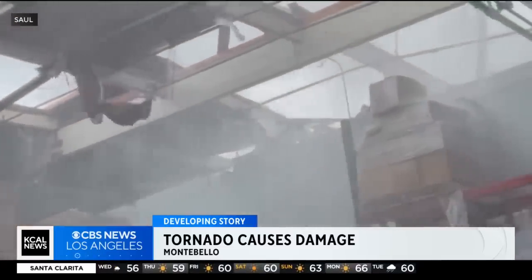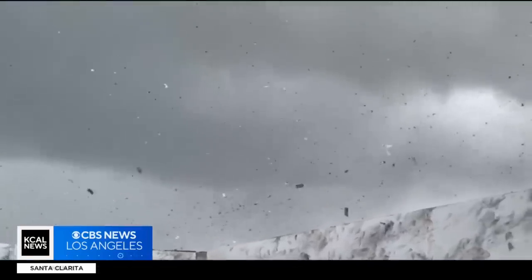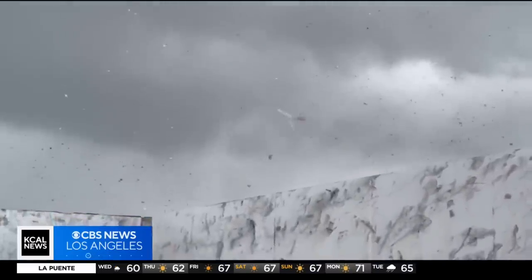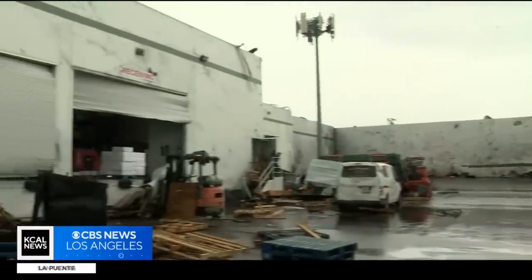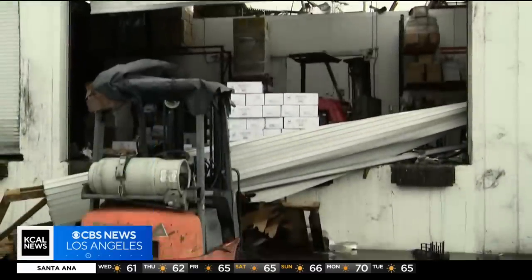Torrential rain pours into the ripped-open roof at a seafood supply warehouse in Montebello. This is the tail end of the tornado passing through, after it peeled that roof back like a tin can and twisted it around between these white walls, battering them with black soot, leaving an absolute disaster zone of wreckage behind.